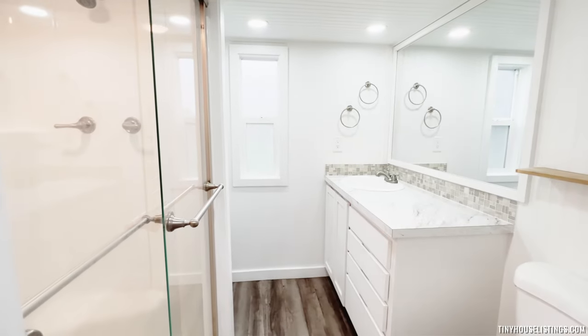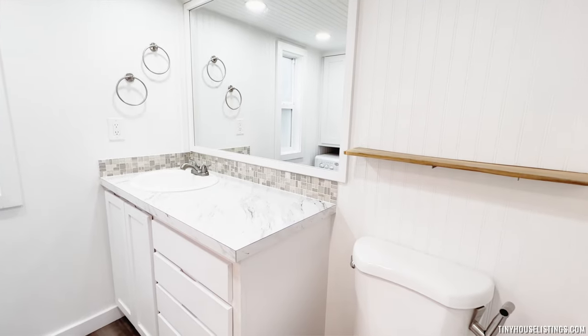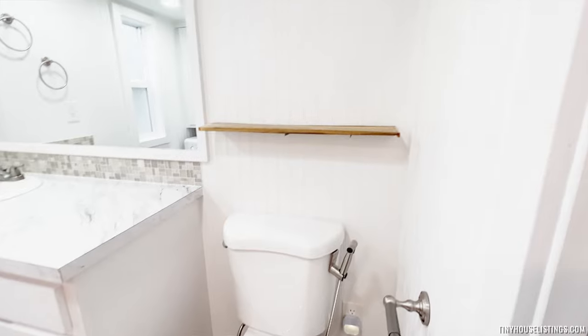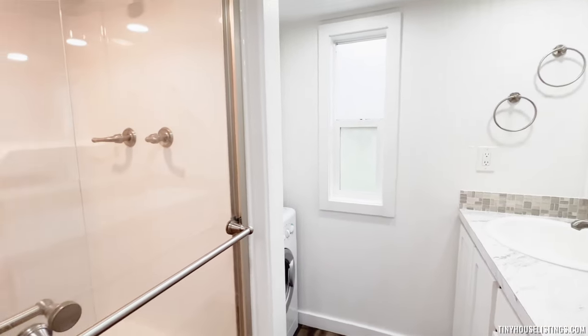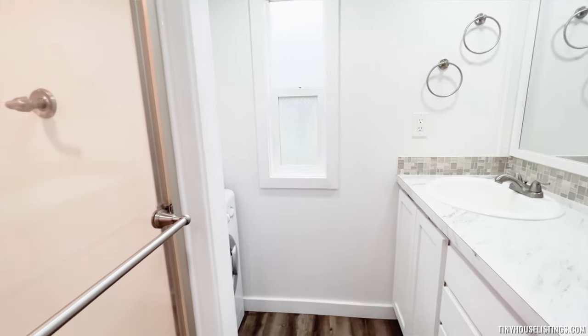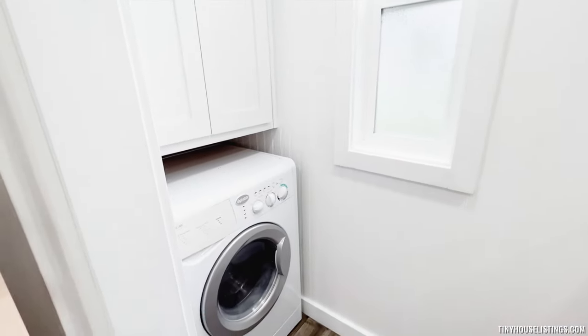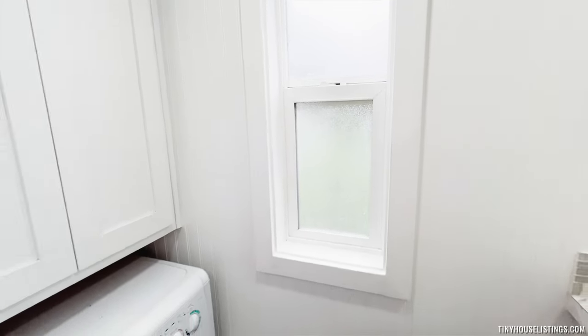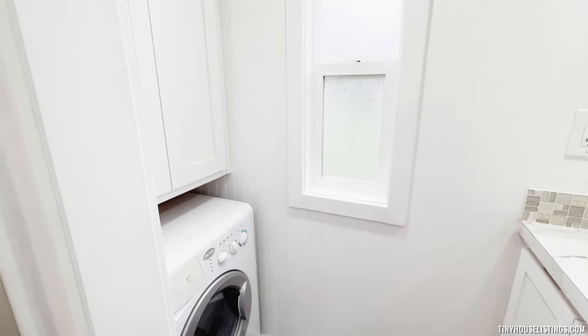Coming into the bathroom, I think this bathroom is actually larger than in most houses and apartments. Look at all this counter space — and the counter design matches the rest of the model. We have a residential toilet, a nice storage shelf up above, a large mirror, two rings for hanging towels and washcloths, and this extra large glass shower. Things in here are super clean and bright while still providing plenty of storage in the drawers and cupboards. There's even a built-in washer/dryer combo back here, with more storage space in these cupboards and a nice window to let in natural light.